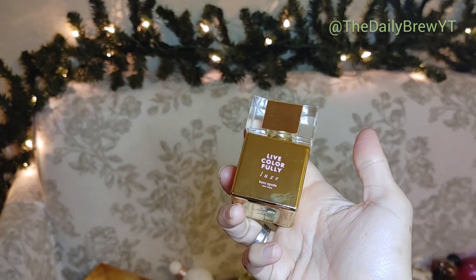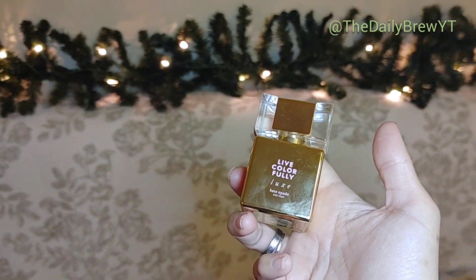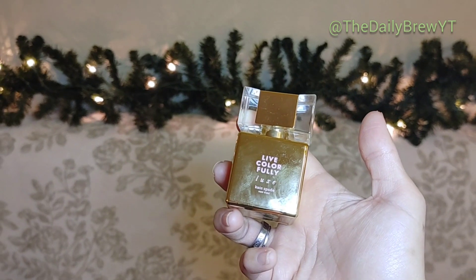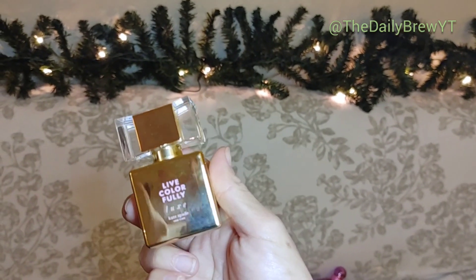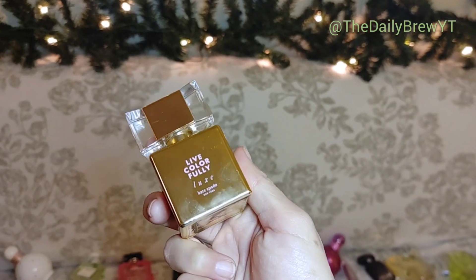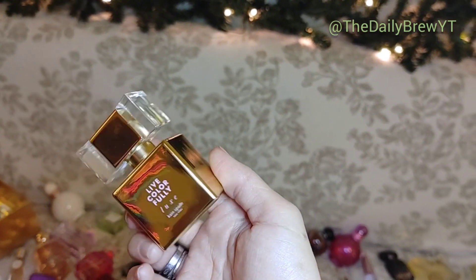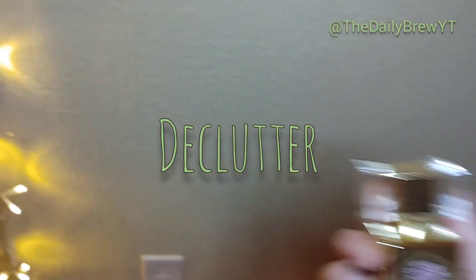Kate Spade Live Colorfully Luxe — I did like this quite a lot but the lasting power is horrible. It becomes a skin scent super quick. It's a lactonic, creamy, spicy oriental perfume — not sweet at all, very different for Kate Spade, something you'd expect a niche brand to release. I've given it a few tries and I do like it but I don't love it at all. I'm sorry Kate Spade, Live Colorfully Luxe is going in the declutter.